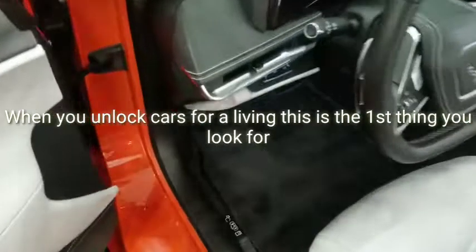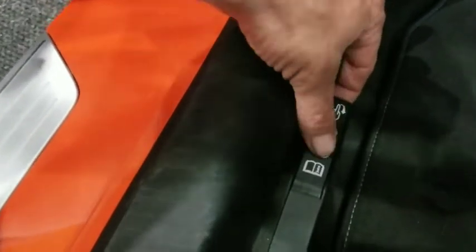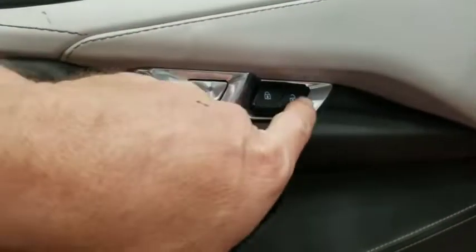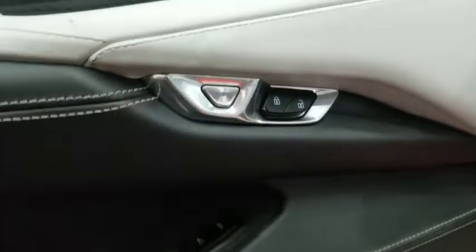On the new Corvette, I'm checking out how to unlock the vehicle. You can see down here on the bottom it has a little tab — looks like that's where you would do that. Pop that, and of course you've got your buttons to unlock, to lock, and to open the door. When you hit that, you can hear it triggers.